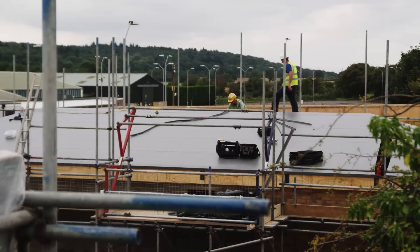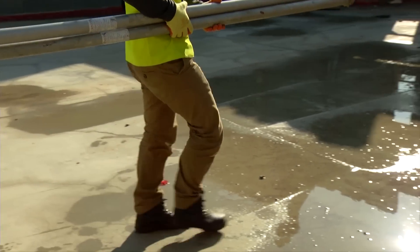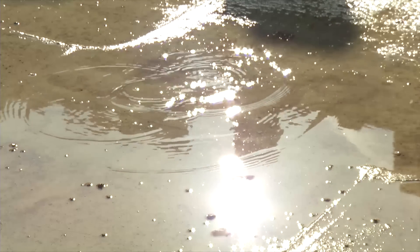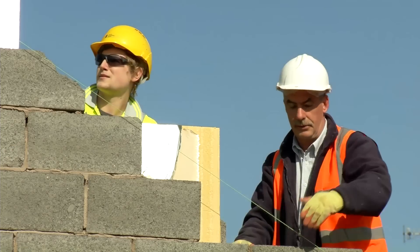UV rays are also present from reflections — not just from metal roofs, coverings or glass, but 5-10% off the surface of water, 15% off sand and 10% off concrete surfaces. So you may be exposed even if you think you are in the shade.